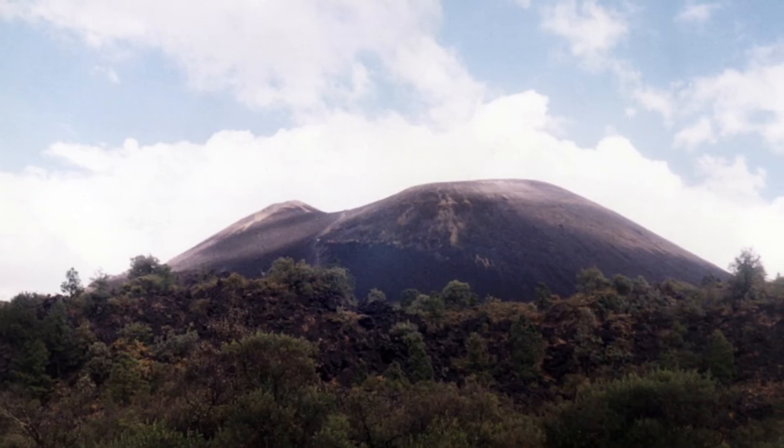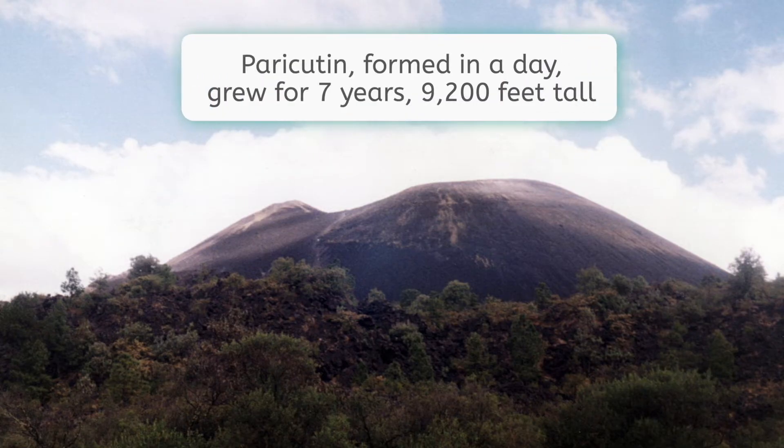Over the next 24 hours, the hills spewed smoke and ash and rose to a height of over 165 feet. This new volcano, Paricutin, formed in less than a day and continued to grow for seven years of constant activity, reaching a height of almost 1,300 feet. Today, Paricutin is dormant, but stands at a height of 9,200 feet, as over time cinders, ash and lava have continued to build the cone around this peculiar volcano.